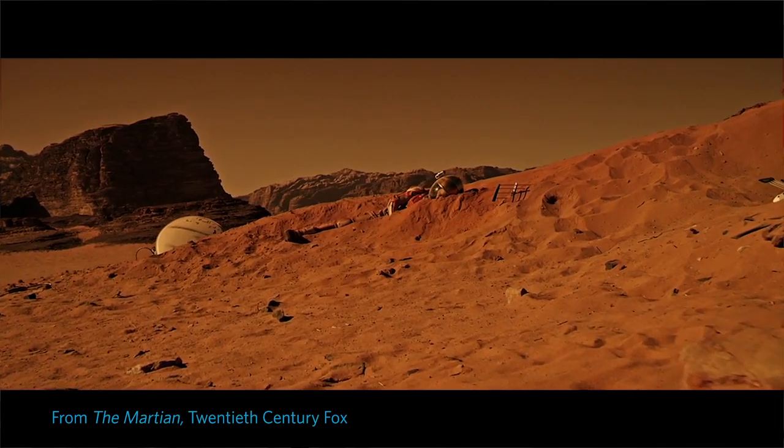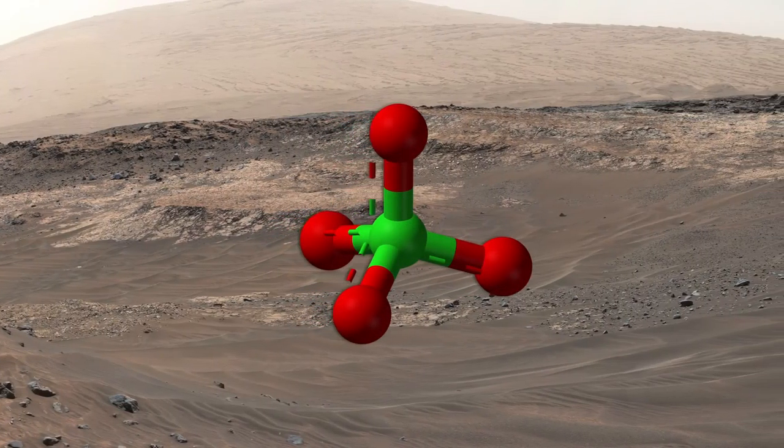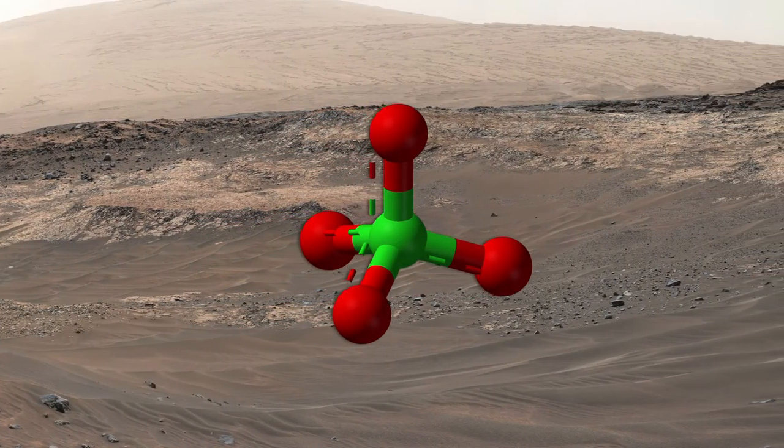What do you need to grow food? You need nutrients for the food. Do you need soil? Not necessarily. One of the things we've learned about Mars is that the soil has a particular toxic salt in it — perchlorate. It's toxic to the thyroid.